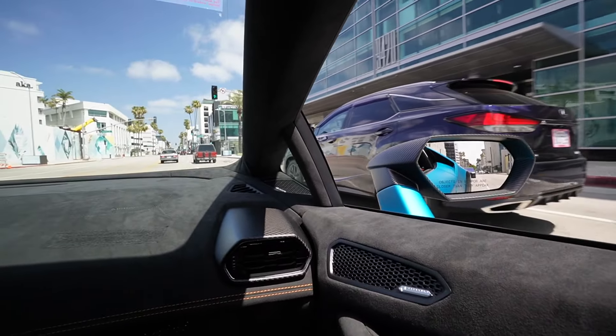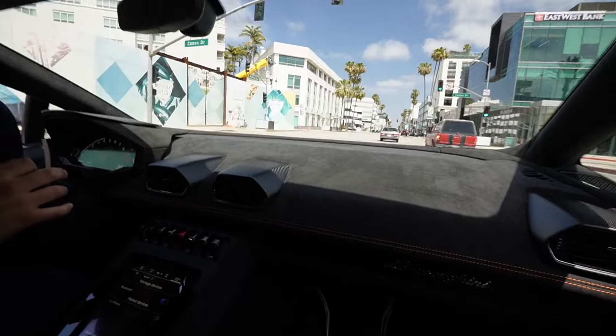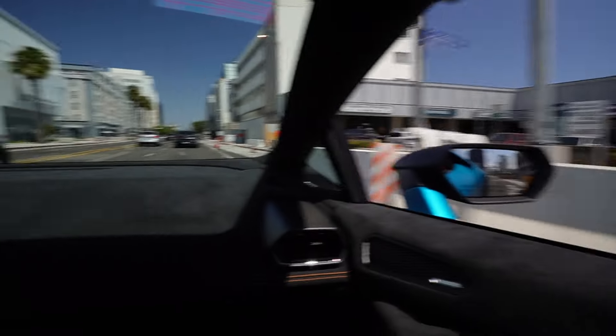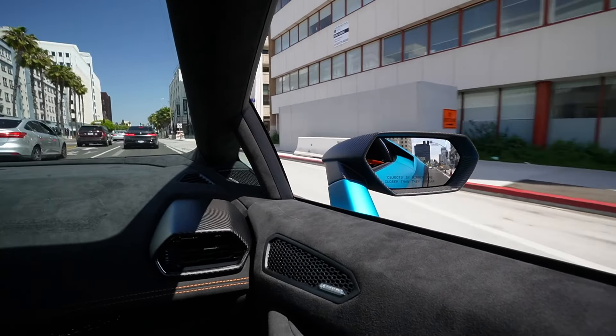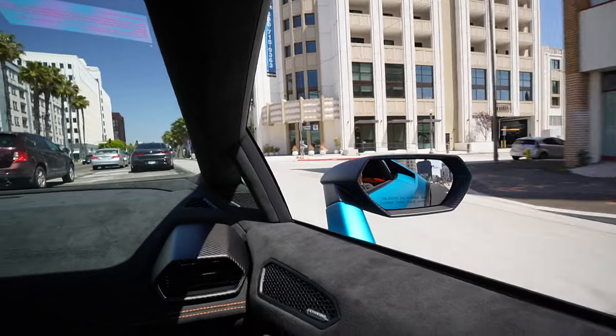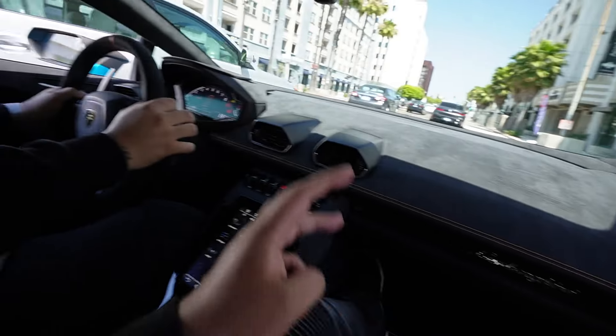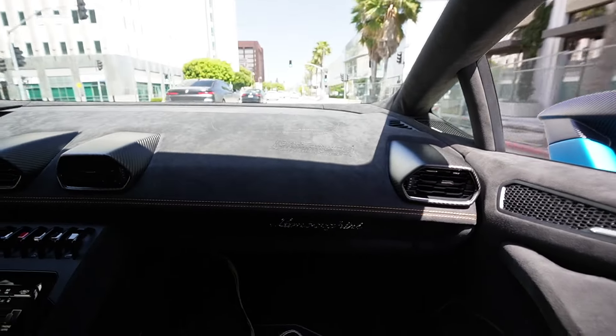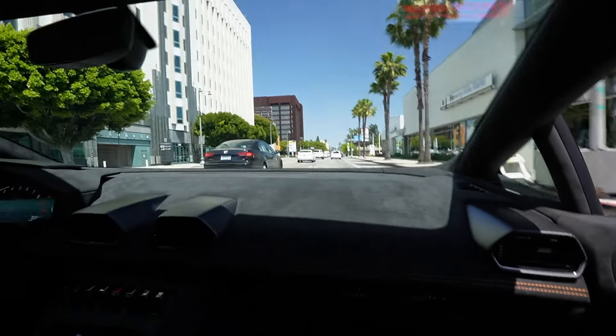The sound of a V10 is just insane, and the shifts and downshifts are so crispy. Everybody trips out seeing a bright blue Lamborghini. There are only three modes - Strada, Sport, and Rally - and we're in Rally mode for these Los Angeles streets.